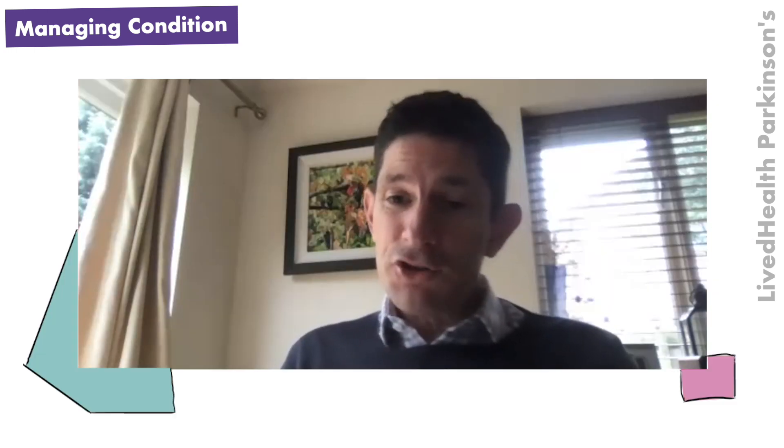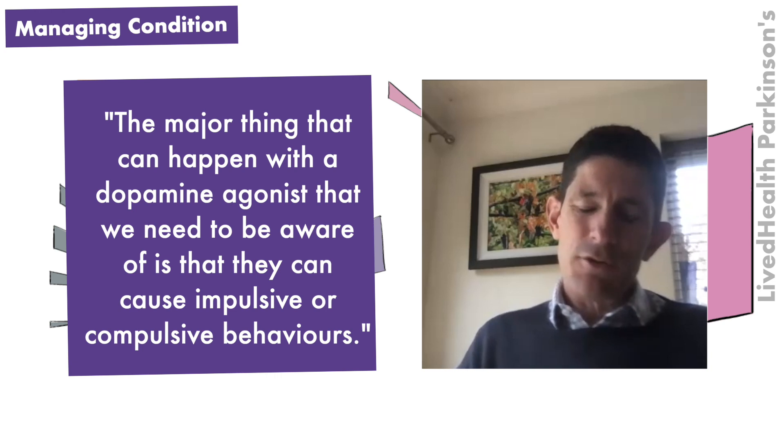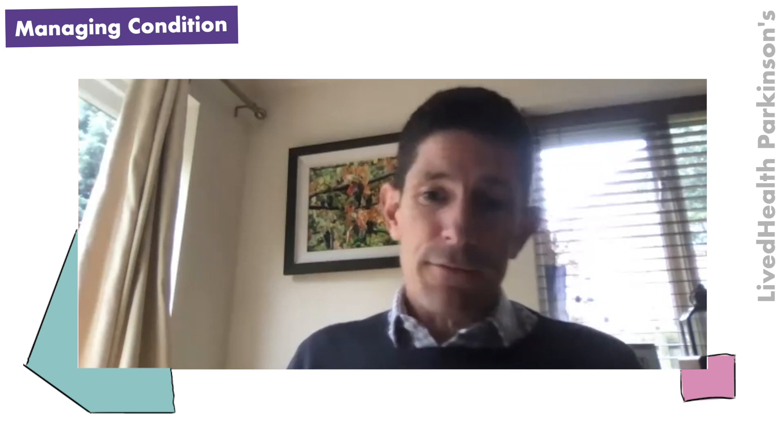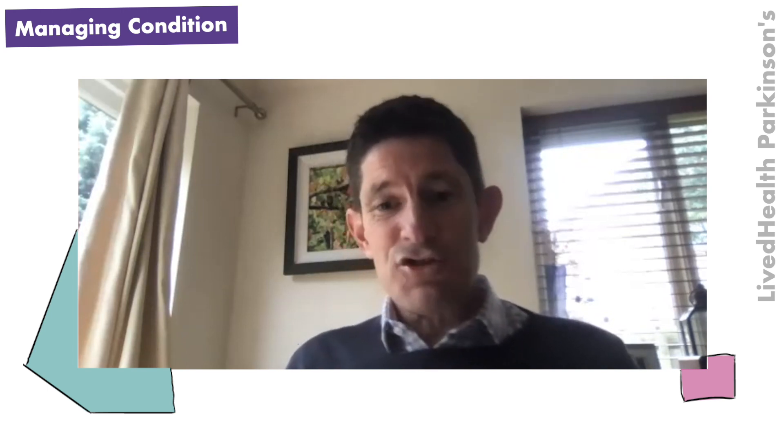Having combinations of pills gives you the benefits of each and keeps side effects down. With dopamine agonists, it's not uncommon to feel a little sleepy, have effects on blood pressure causing dizziness, or get some ankle swelling. The major concern is that they can cause impulsive or compulsive behaviours, which can lead to a breakdown of relationships. Men will typically gamble or become excessively interested in sex, while women tend toward compulsive shopping and spending — and it's surprising how commonly people fit these patterns.